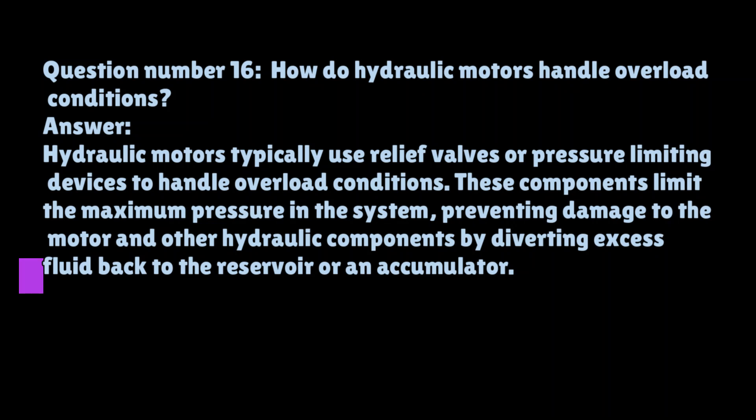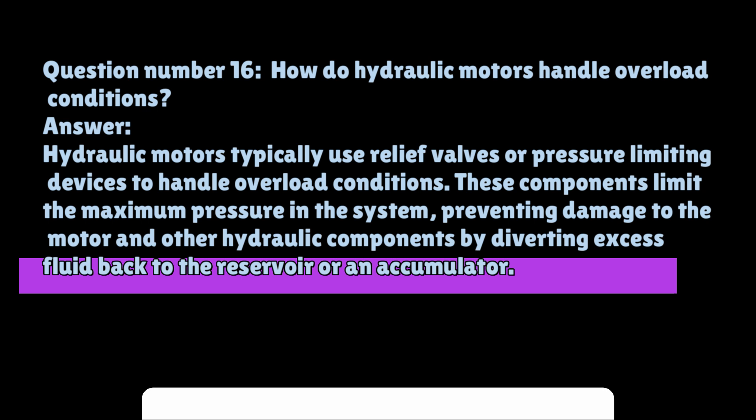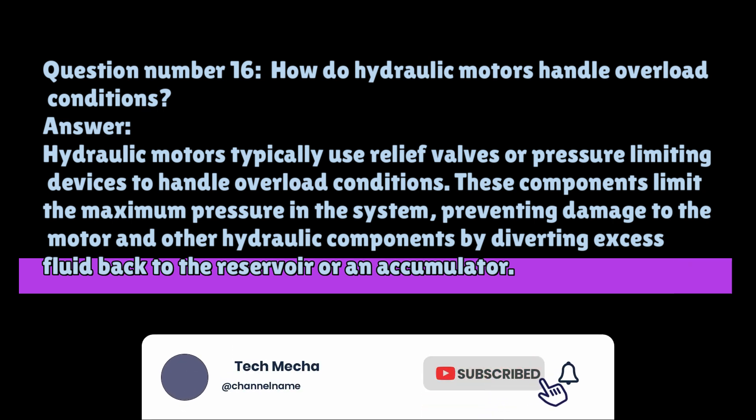Question number sixteen: How do hydraulic motors handle overload conditions? Hydraulic motors typically use relief valves or pressure-limiting devices to handle overload conditions. These components limit the maximum pressure in the system, preventing damage to the motor and other hydraulic components by diverting excess fluid back to the reservoir or an accumulator.